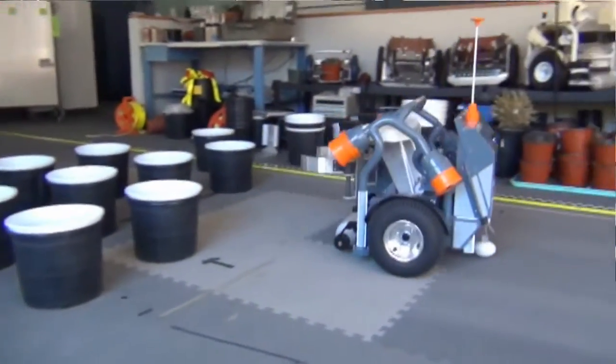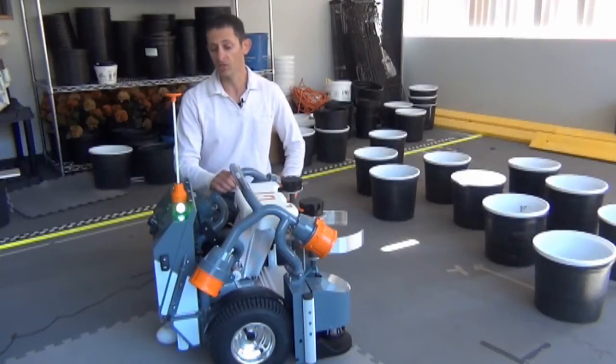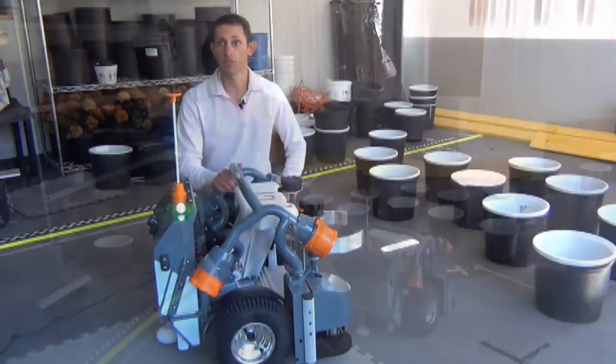This machine is designed for use on a wholesale nursery and greenhouse to automate the task of spacing. It costs thirty thousand dollars and we sell them in teams of four.